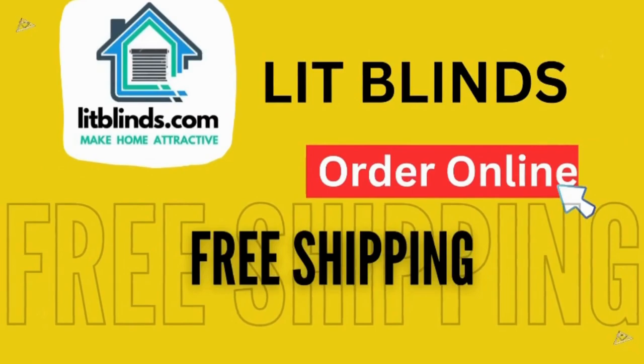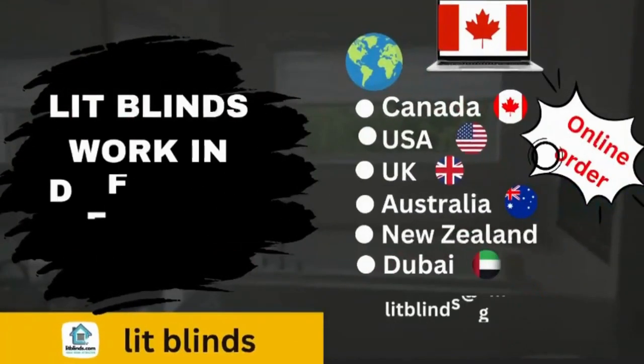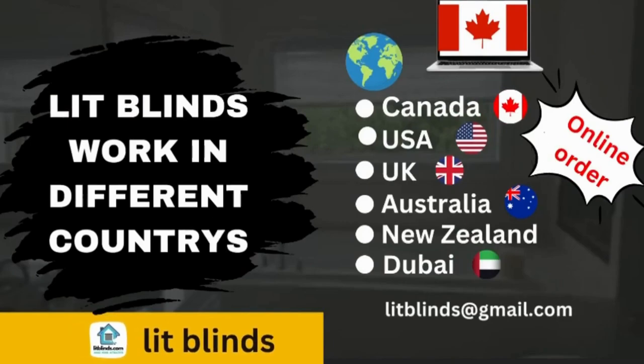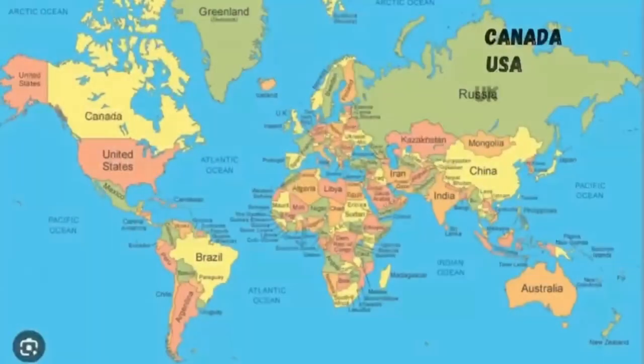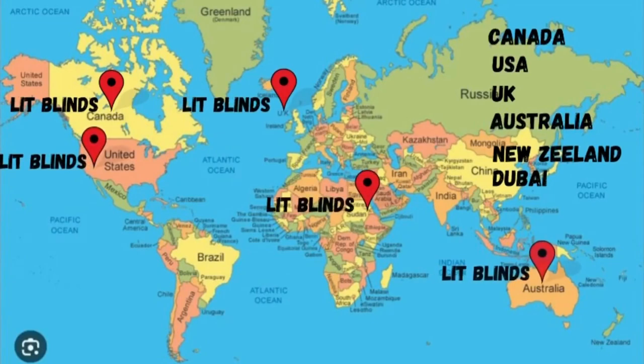Order online with free shipping. Lit Blinds ships to different countries including Canada, USA, UK, Australia, New Zealand, and Dubai. Lit Blinds provides free shipping and 50% off in each country. Order quickly to save your amount.